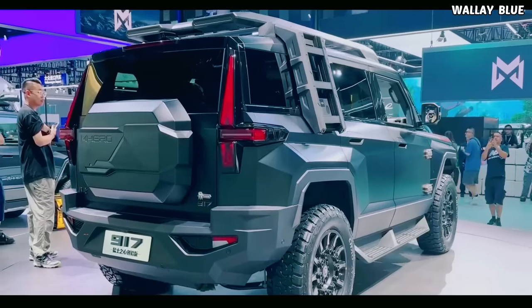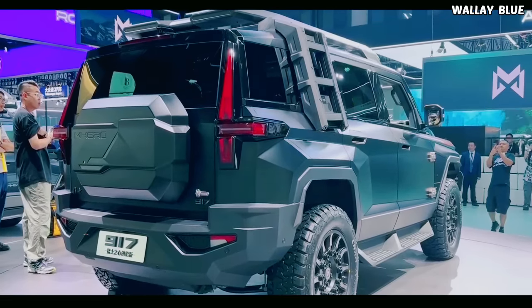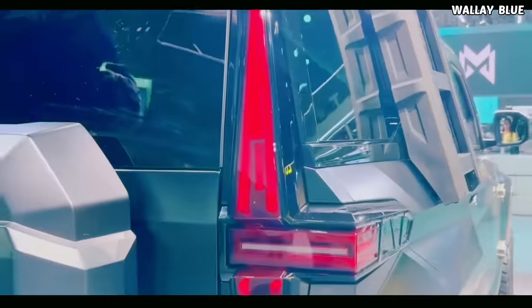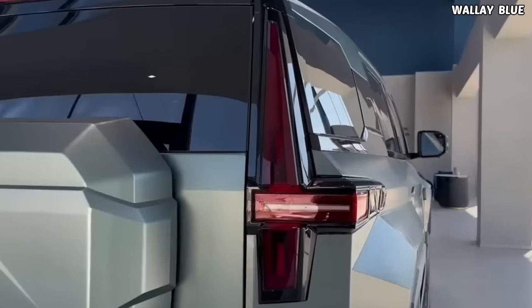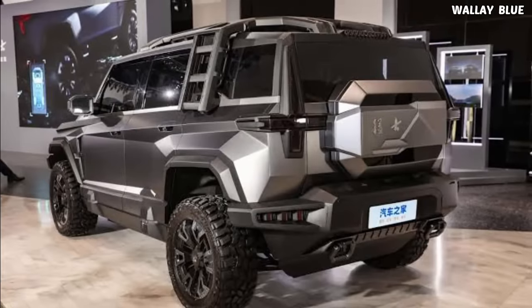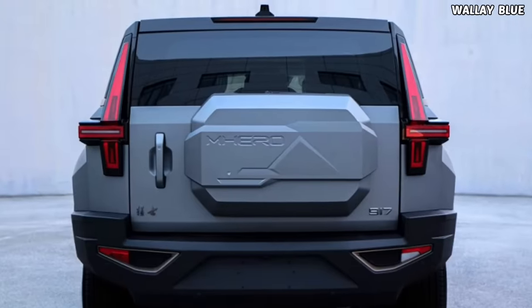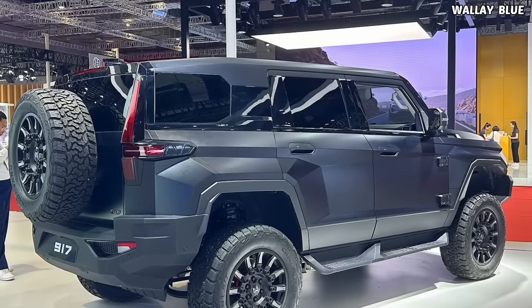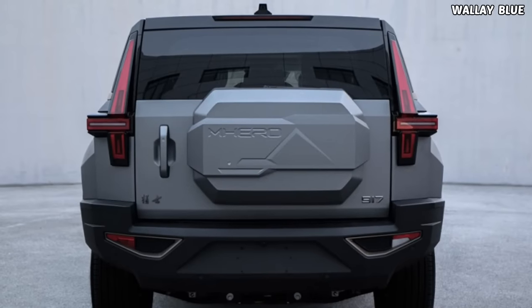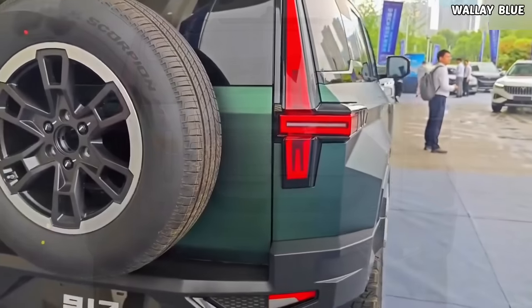Moving to the back, the 917 maintains its bold appearance with a dark-colored rear windshield. The tail lights are sizable and longer than those of other cars, and a separate storage compartment is affixed to the boot door instead of an exposed spare tire. However, there's a distinct model of the vehicle that carries extra tires. The name Am Hero is displayed on this compartment while the 917 nameplate sits below.